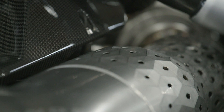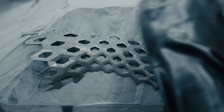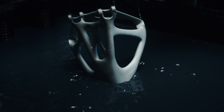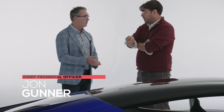Pretty much all the metals in the car are 3D printed, whether it's aluminium, titanium, or Inconel. The tub is a hybrid tub made of 3D printed aluminium, titanium, and carbon. It's an extremely innovative use of metal — very advanced material science.